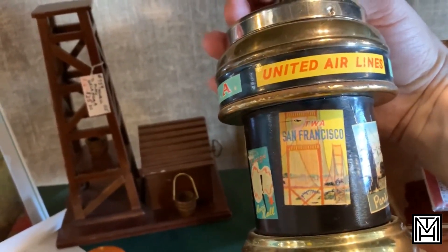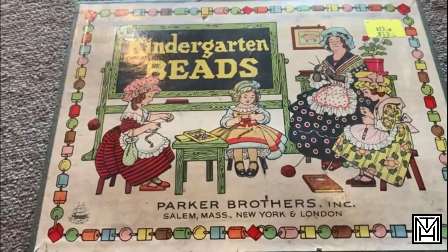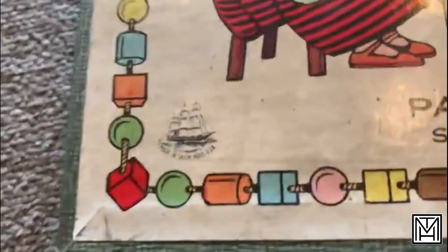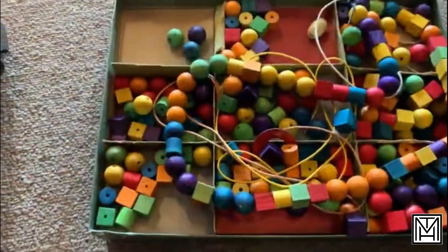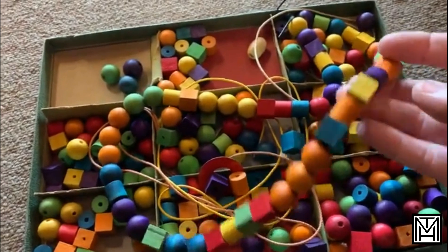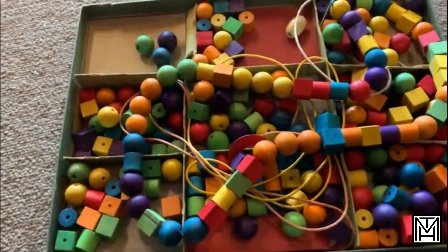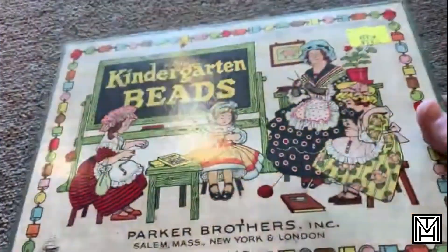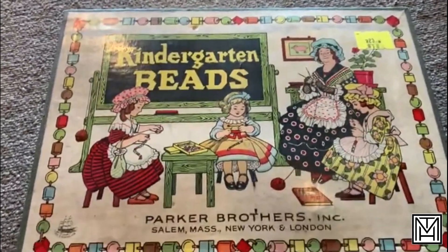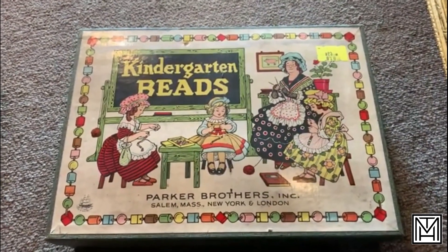And there you go, Karen - a little ode to San Francisco and the Golden Gate Bridge. Not sure the age on this, but it lists Parker Brothers in Salem, Massachusetts, New York, and London, so there might be some connection there. It is a box of kindergarten beads, and I'm feeling these are pretty old because I don't think they would put something this small in a kindergarten class anymore. Little stringing beads, all wooden with the cords. Kind of a neat little set - put those into a jar and you've got a cool box with some great graphics. $18 - good price, but not something I'm going to pick up, kind of a fun item for the right decor.